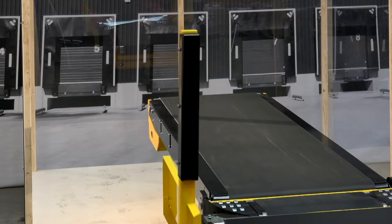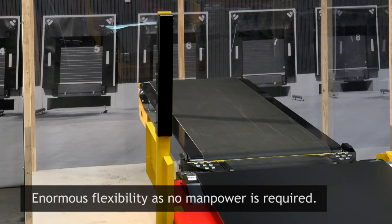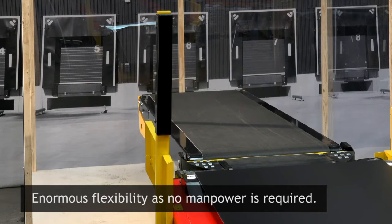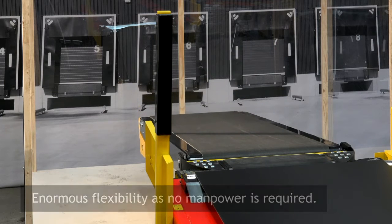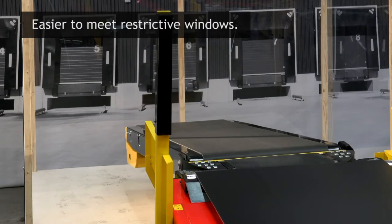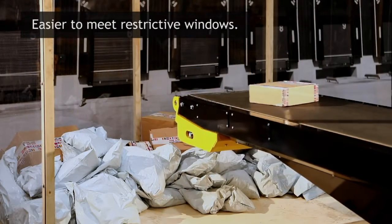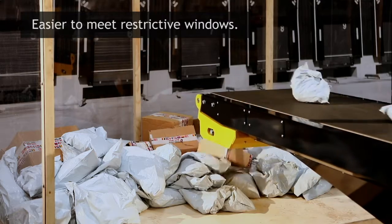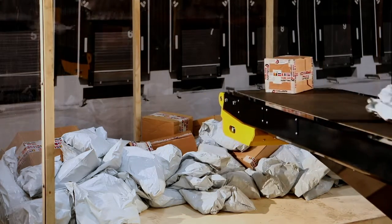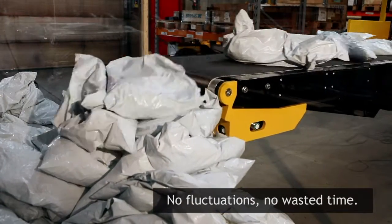Kalyan autoloader helps you increase productivity without compromising your workforce. Fully automatic loading gives you enormous flexibility simply because no manpower is required. It's easier to meet restrictive windows. Polybags, packages and boxes are loaded rapidly at an even pace. No need for breaks. You can even extend the working day to cope with increased throughput.